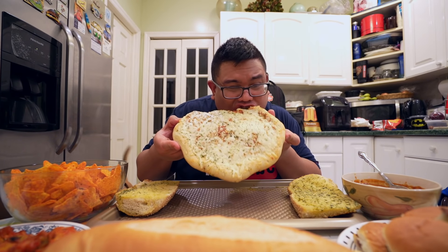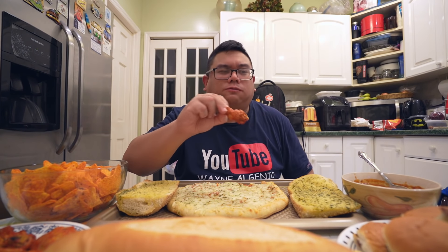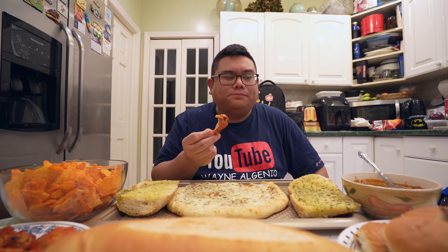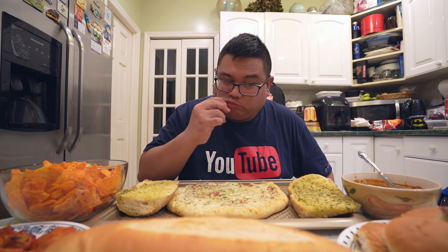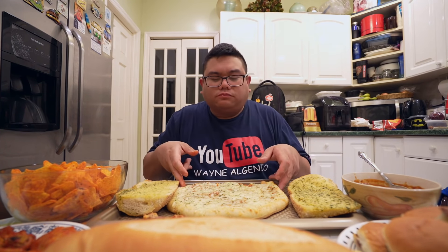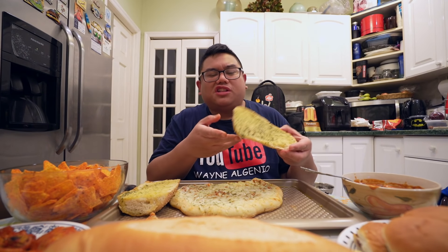Mmm. You can't see Weston's head because the Doritos are blocking him. Oh, that's good. A little slider. Let's put some chili on the slider. Mmm, oh yeah. Chili cheeseburger.